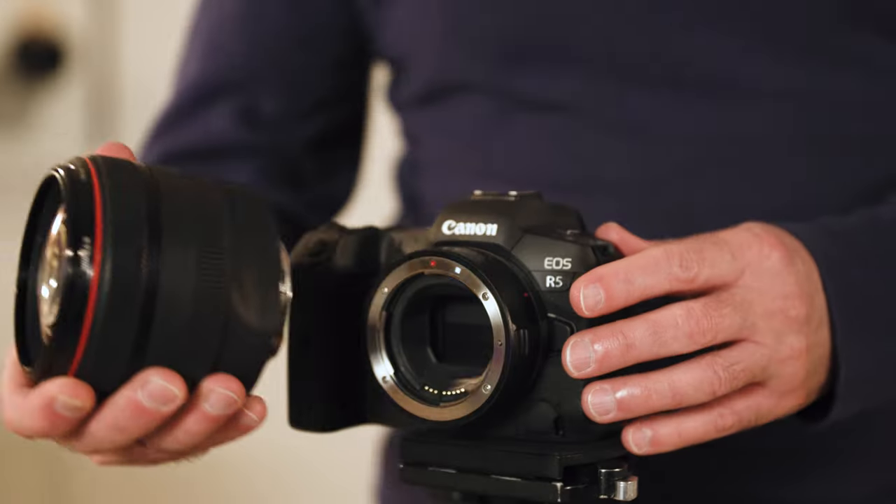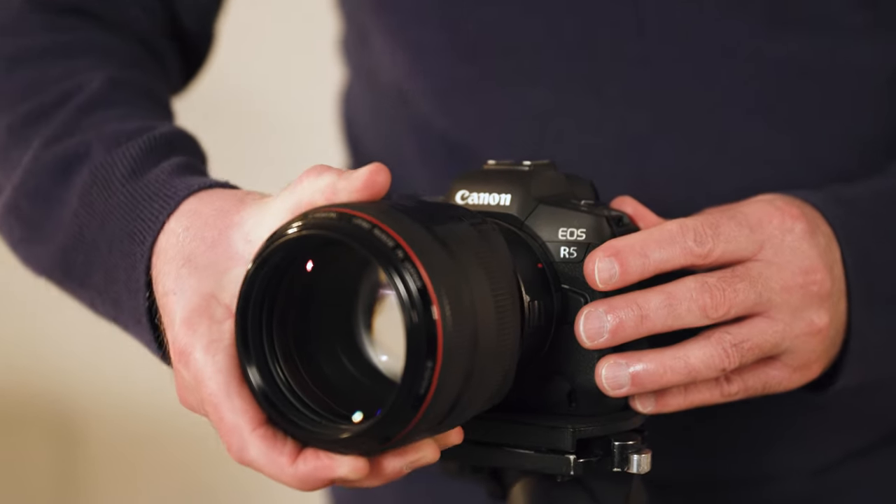Using the EOS R5 and the EF adapter, we can still use all our old EF lenses on it, so we can seamlessly move between whatever lens we need to use.